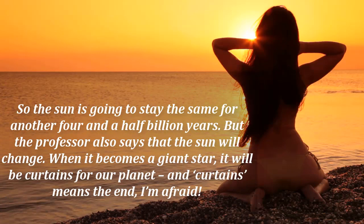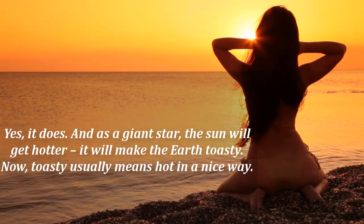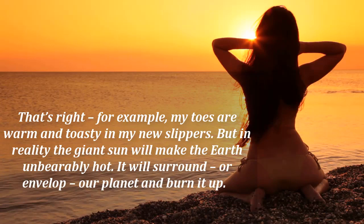So the sun is going to stay the same for another four and a half billion years. But the professor also says that the sun will change. When it becomes a giant star, it will be curtains for our planet — and curtains means the end. And as a giant star, the sun will get hotter. It will make the earth toasty. Now, toasty usually means hot in a nice way — for example, my toes are warm and toasty in my new slippers — but in reality, the giant sun will make the earth unbearably hot. It will surround, or envelop, our planet and burn it up.